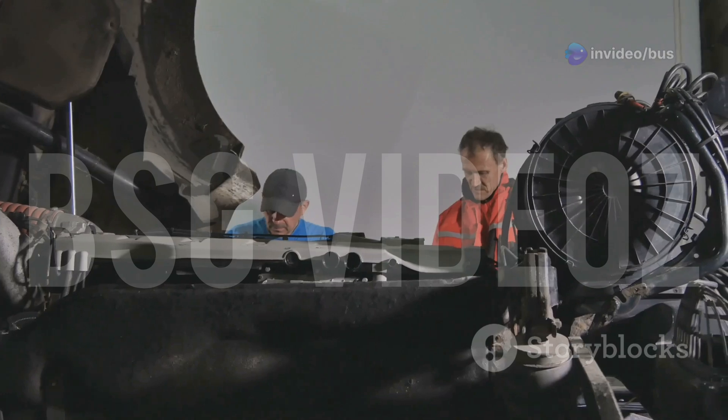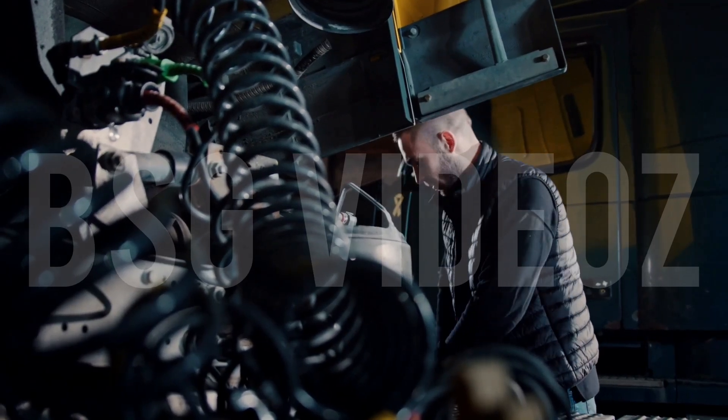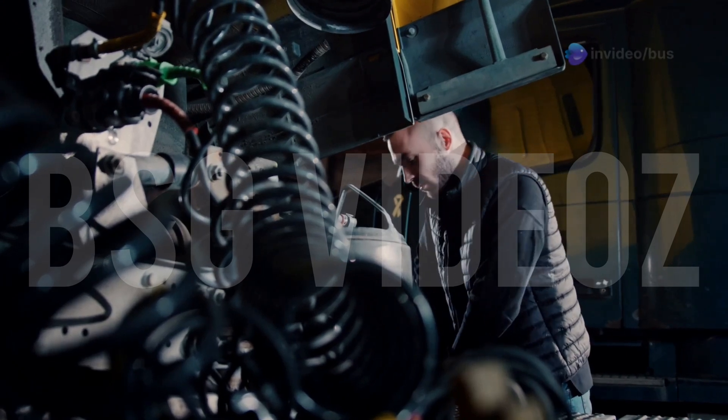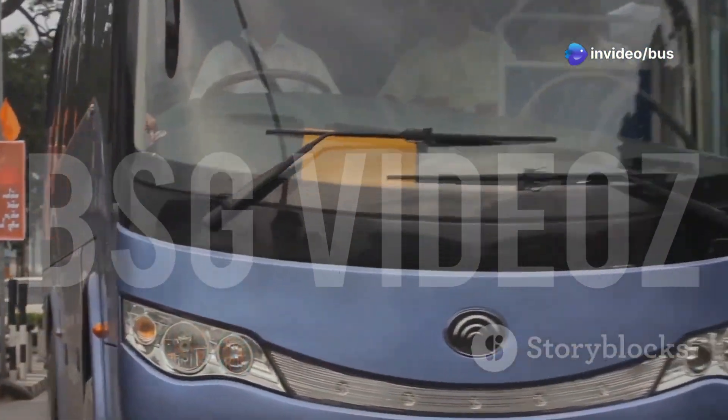From a mechanics' point of view, front engine buses are easier to repair — the engine is accessible without jacking up the bus or going underneath. Rear engine buses need more effort to service, but they often have better cooling and are less prone to overheating in traffic.